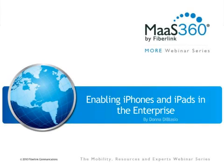Hello, my name is Donna de Blasio. Welcome to the fifth edition of the More series presented by Fiberlink. Today we will learn about the best practices to enable your employees to securely access corporate resources and corporate email from their iPhones and iPads.